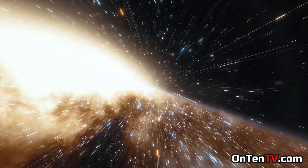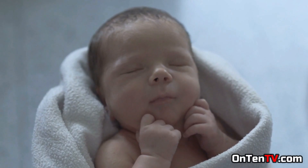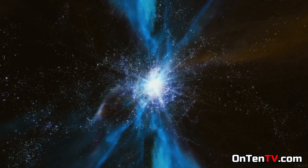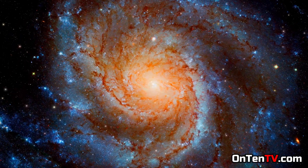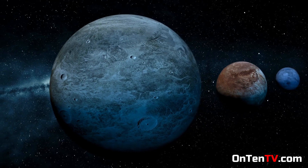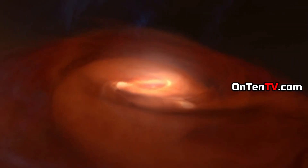For the universe, 400,000 years is like a baby's age passing in one second. In this time, there's pretty much nothing we recognize in the universe — at least the things we're used to, like galaxies, stars, and planets. None of them have been born yet. James Webb can see the birth of the first stars, and this is very exciting.